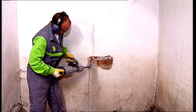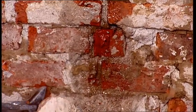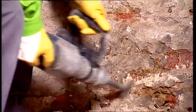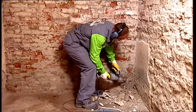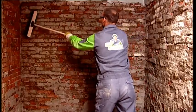Old, moist plaster must be completely removed. The wall must be freed of loose particles and cleaned.